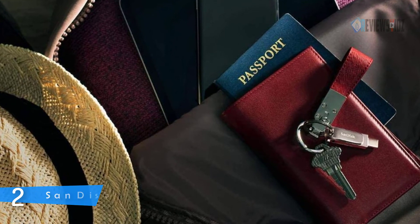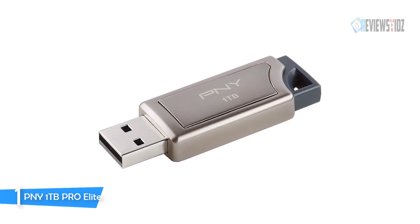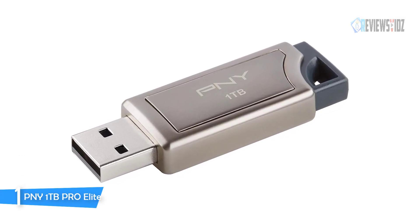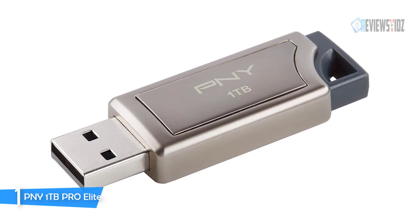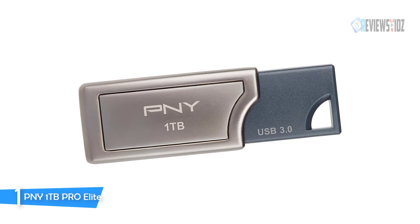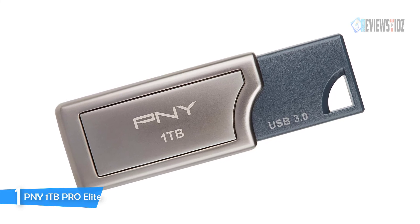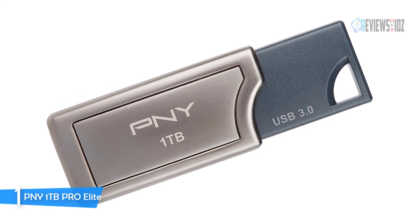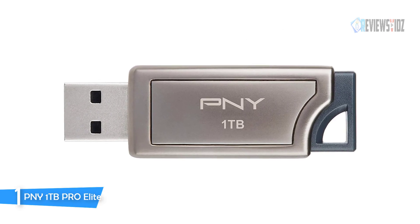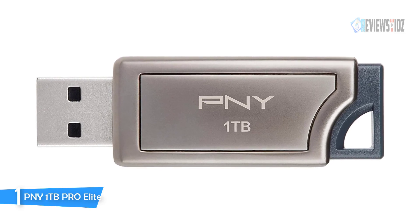Number 1: the PNY 1TB Pro Elite. The PNY Pro Elite USB 3.0 is designed with both performance and convenience in mind and is the perfect solution for transferring and storing large documents, high-resolution photos, and HD videos quicker and easier than ever before. The PNY Pro Elite USB 3.0 flash drive is built for speed, boasting not only expanded capacity but also exceptional performance, making it the ideal solution for extreme users working with the largest files and most demanding applications.